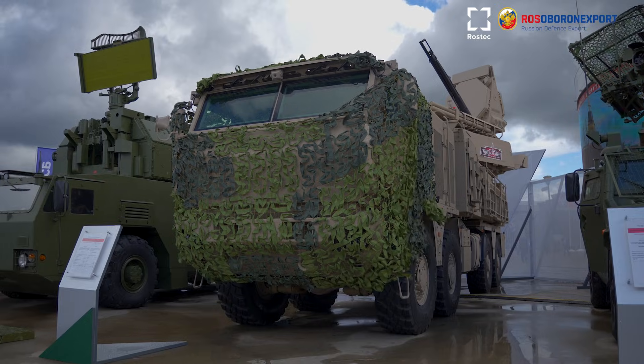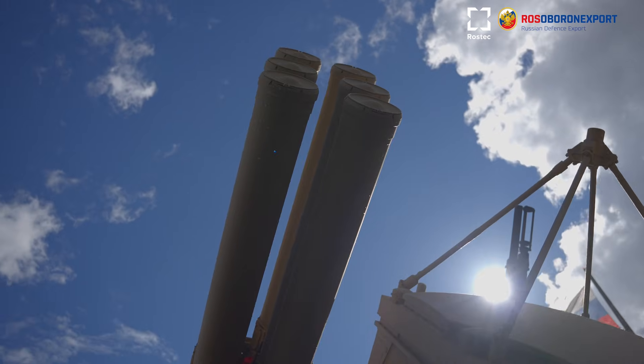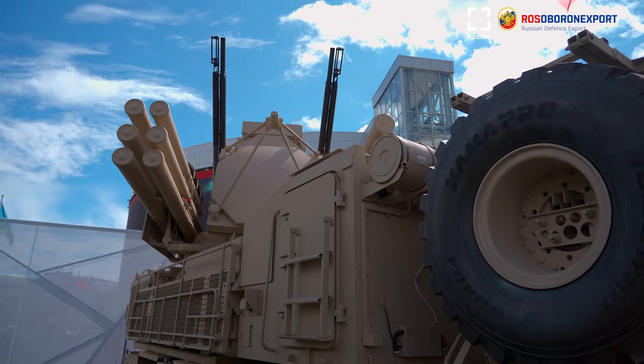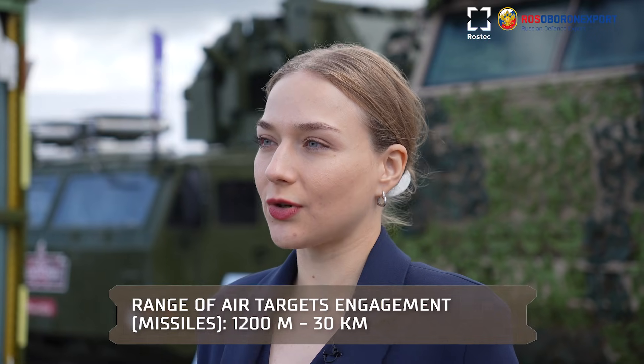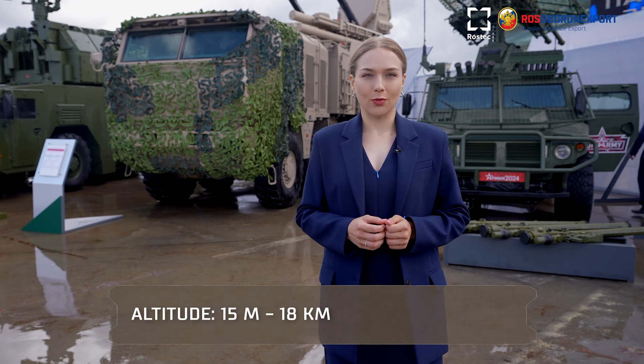The combat vehicle can be supplied on a wheel chassis, track chassis, or in shelter version. One combat vehicle includes both missile and gun weapons. Zone of engagement of air targets by missile weapons by range is from 1200 meters to 30 kilometers, and by altitude from 15 meters to 18 kilometers.